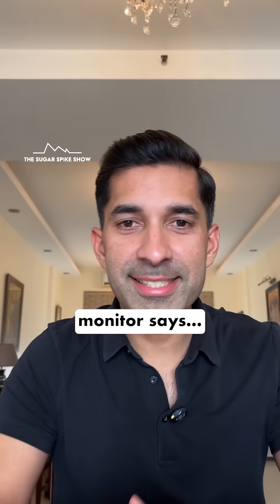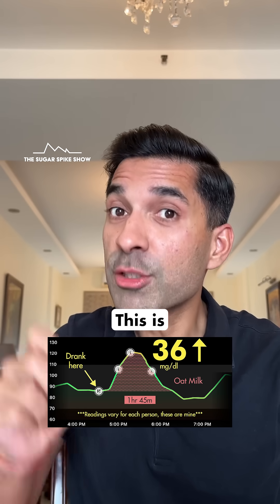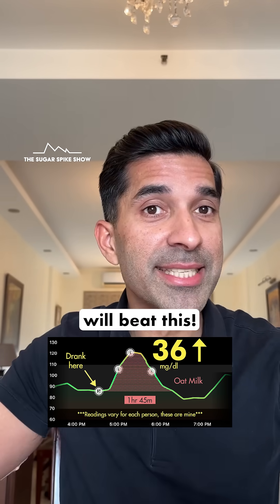Let's see what my glucose monitor says. 36 mg increase. I cannot believe what I'm seeing. This is officially the highest glucose spike in the entire series so far, and frankly, I don't think anything will beat this.